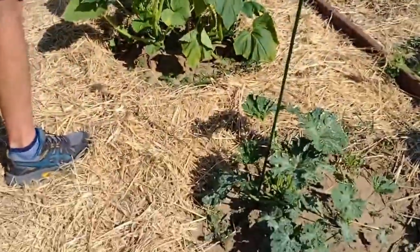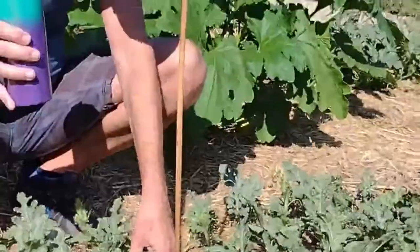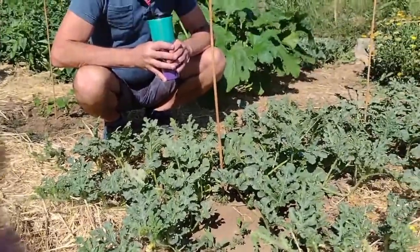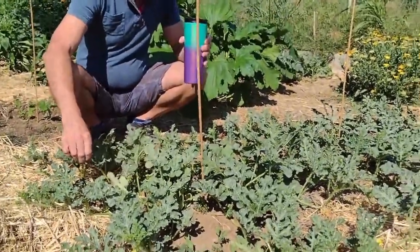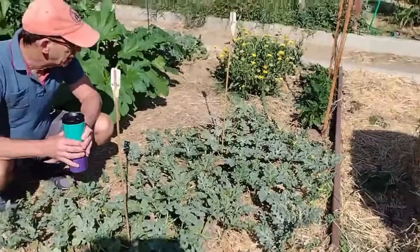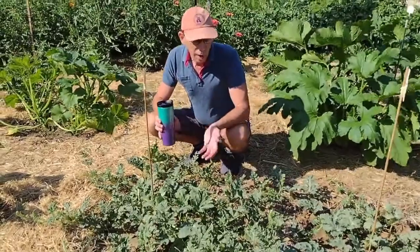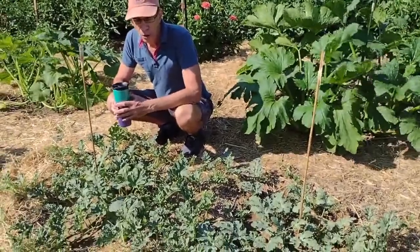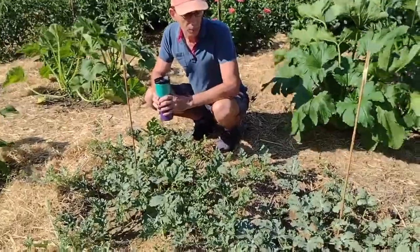Here we have watermelons. Watermelons are in the squash family, and just like squash, you need male and female flowers. You might wonder: how do they get seedless watermelons if they are not producing seed? Well, they come from a seed-producing variety. The thing about seedless watermelons is that they need a pollinator plant. So if you're growing seedless watermelons and you do not grow a watermelon that produces seed or pollen, then you will not get seedless watermelons — you will get no watermelon. It's really important when you plant seedless watermelons to plant a pollinator.